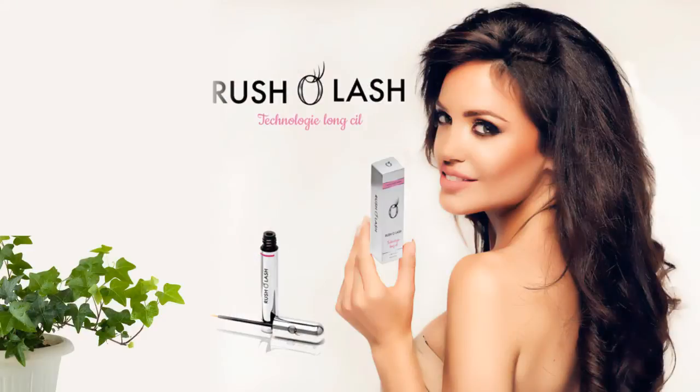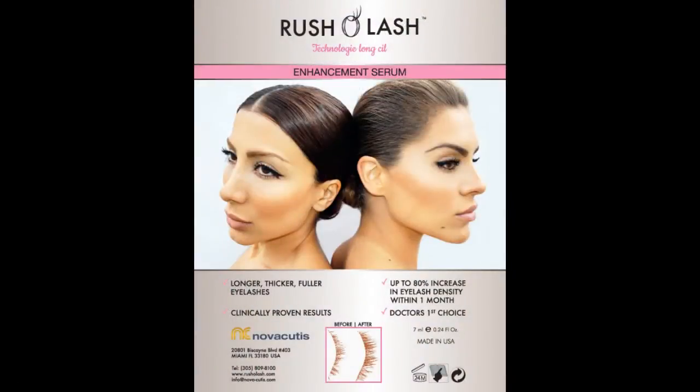In the formulation, besides the peptides, we have hyaluronic acid, lots of different vitamins, antioxidants, and botanic extracts, which generally help to make the eyelash appear more healthy and to maintain eyelash quality. Basically it's a two-in-one — the conditioning effect with all the good ingredients in Rusholash plus the peptides which help to make the eyelash fuller and denser.